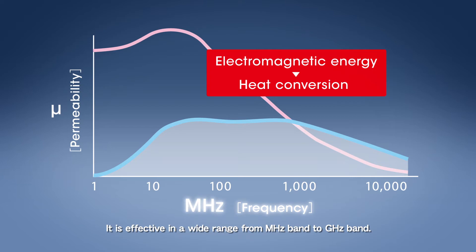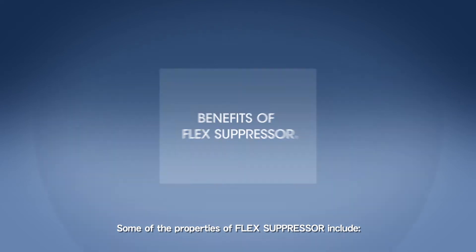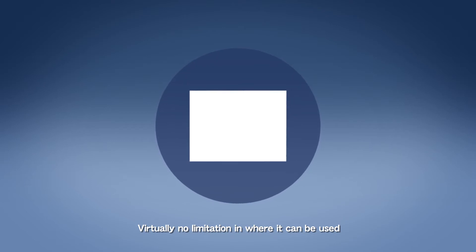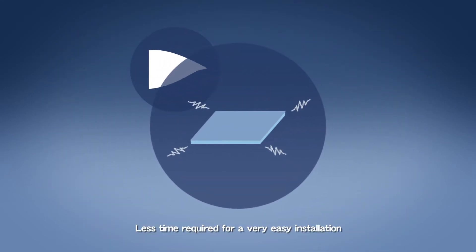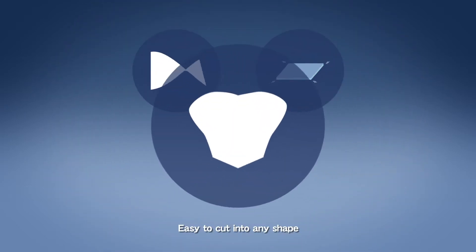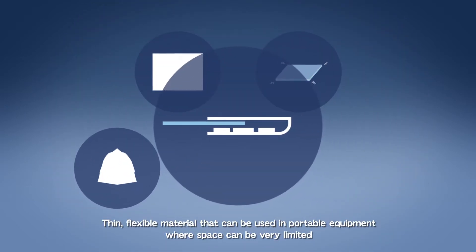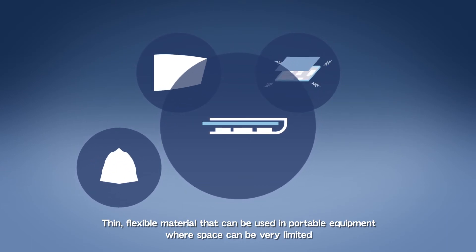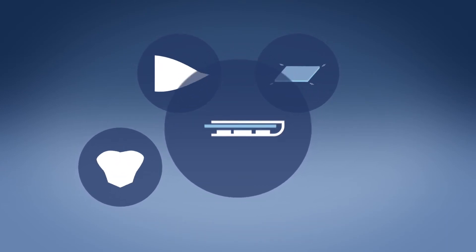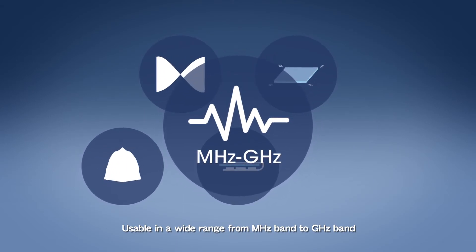It is effective in a wide range from megahertz band to gigahertz band. Some of the properties of Flex Suppressor include virtually no limitation in where it can be used, less time required for very easy installation, easy to cut into any shape, and a thin flexible material that can be used in portable equipment where space can be very limited. It is useable in a wide range from megahertz band to gigahertz band.